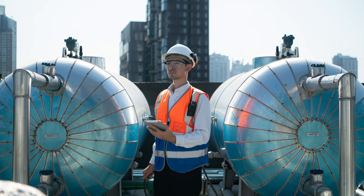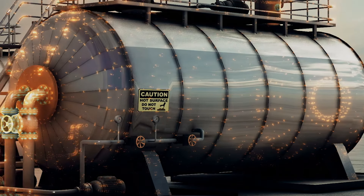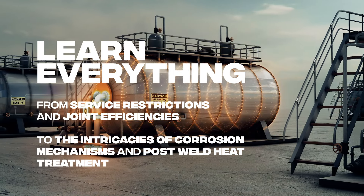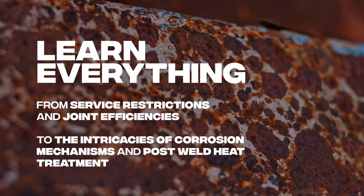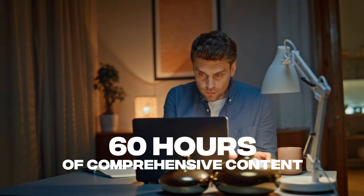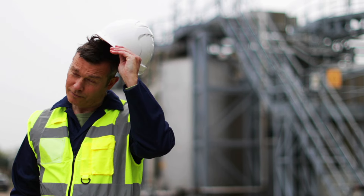In this program, you'll gain critical insights into inspection techniques, learning about everything from service restrictions and joint efficiencies to the intricacies of corrosion mechanisms and post-weld heat treatment. With 60 hours of comprehensive content, you're equipped with the knowledge you need to succeed.